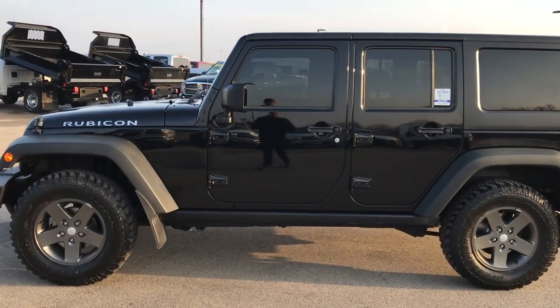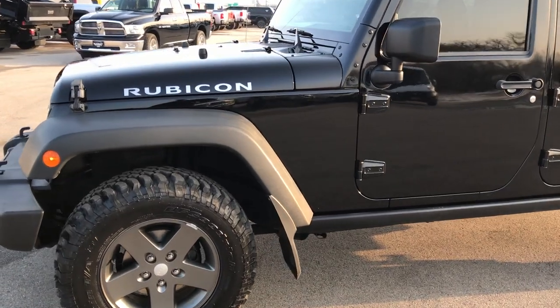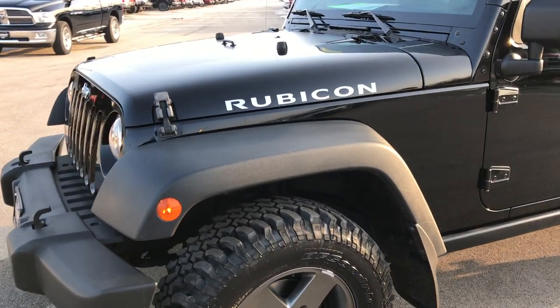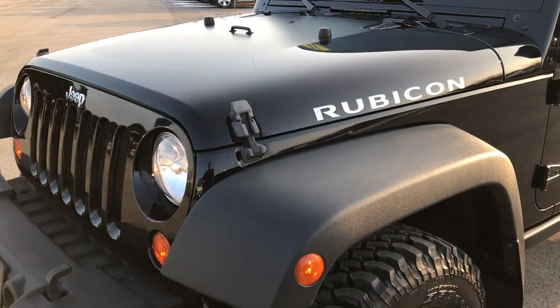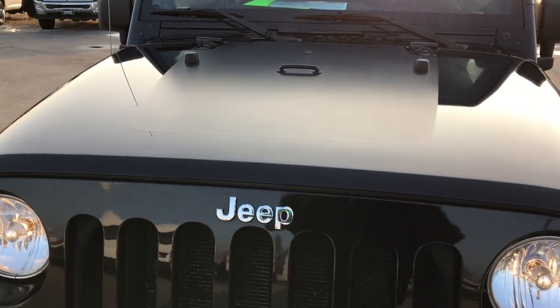This is stock number AT126B. We are here at Summit Automotive in Fond du Lac, Wisconsin — your Jeep Wrangler Headquarters. Today we are checking out this super clean 2011 Jeep Wrangler Unlimited Rubicon.